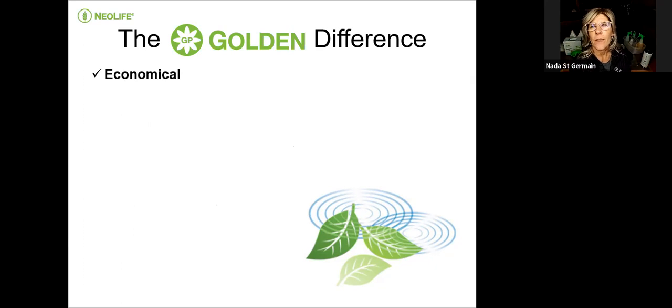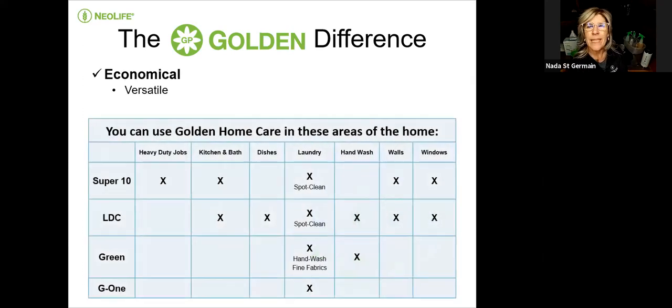Very economical — the price point and savings are absolutely fantastic. You can use the Super 10 for heavy jobs, kitchen and bath, laundry, spot cleaning, walls, and window washing — even just two drops of Super 10 works like Windex. The light duty cleaner, called LDC, is great for kitchen and bath, dishes, spot cleaning, hand wash, and walls and windows as well.